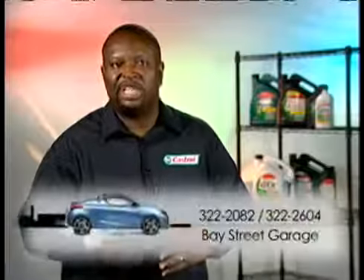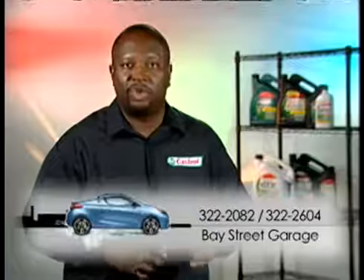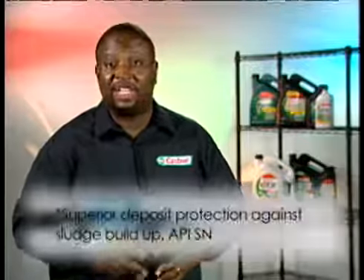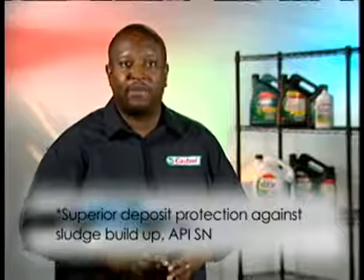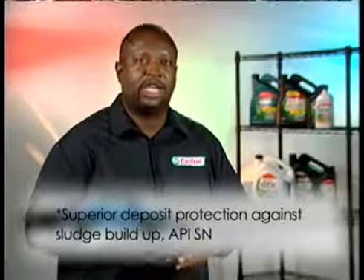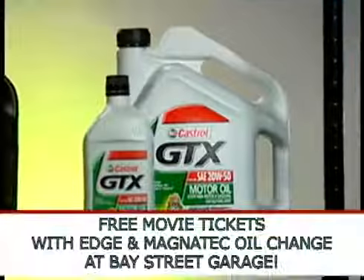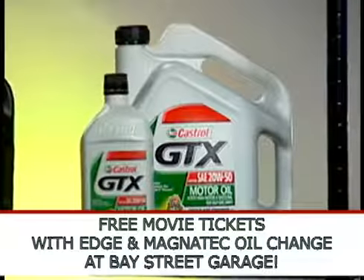The result of using inferior oil is thousands of dollars in repairs, or even worse, the need to purchase a new engine. Castrol GTX is one of the most trusted oil brands in the world. Castrol GTX has an exclusive additive that provides 40% superior protection against sludge build up. Protect your car from harmful engine deposits with Castrol GTX — superior protection for your car's heart.